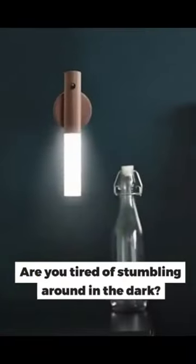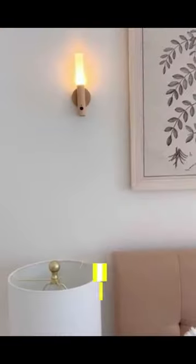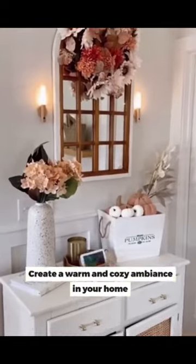Tired of stumbling around in the dark? I got the best solution for you. Introducing Magnetic Night Light, create a warm and cozy ambience in your home.